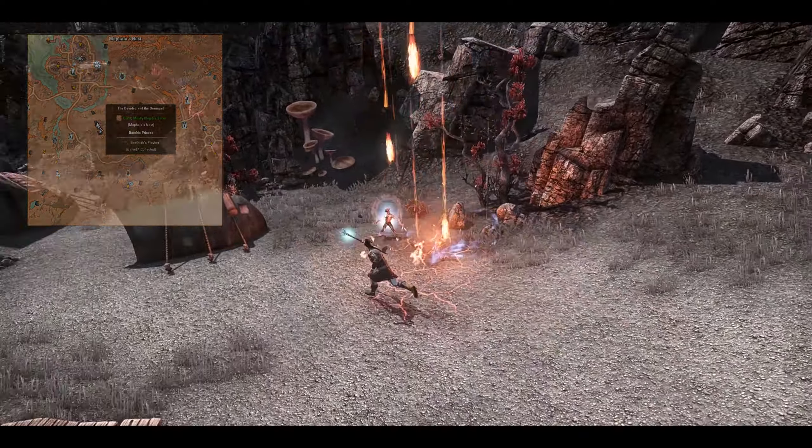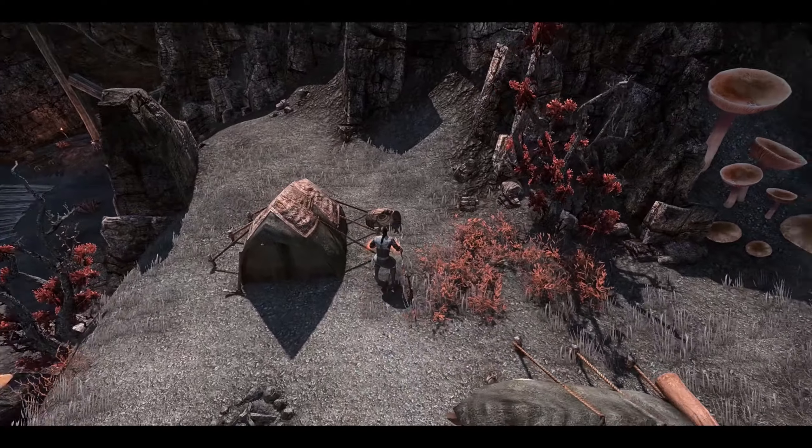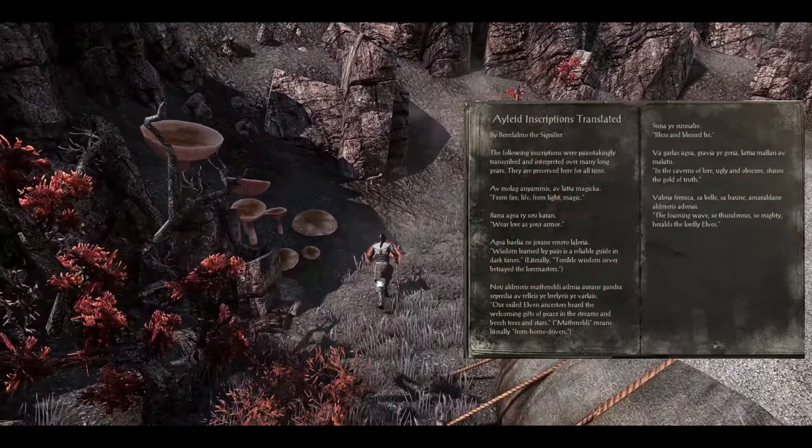Behind the tent over here there's going to be a lore book that you need to pick up. I've already picked it up so you can't see it on my screen, but that's the name of it if you want to pause and have a read.